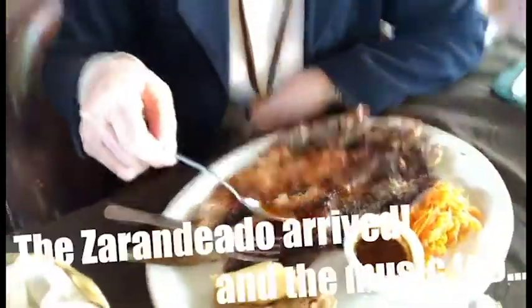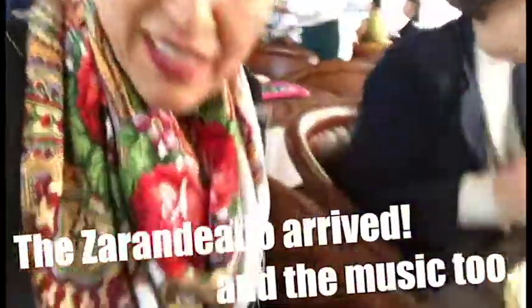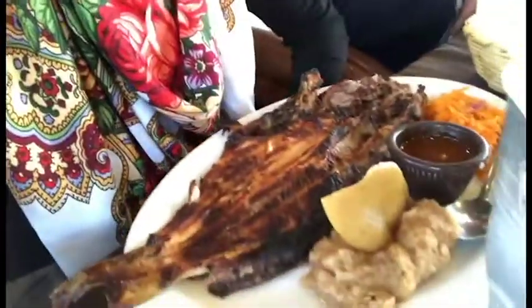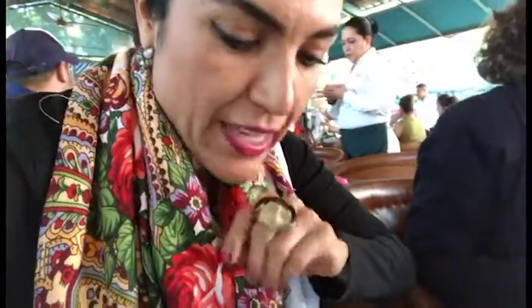Riquísimo. Y llegó el zarandeado — bagre zarandeado. So this is el zarandeado, a fish from the lake. They do it on the grill and make a sauce with chili. Like if we were in Mexico. And they serve it like this.